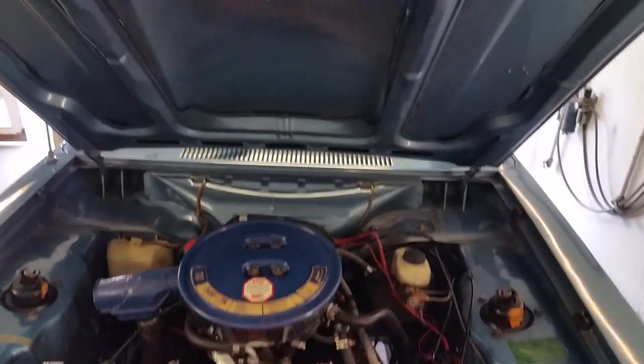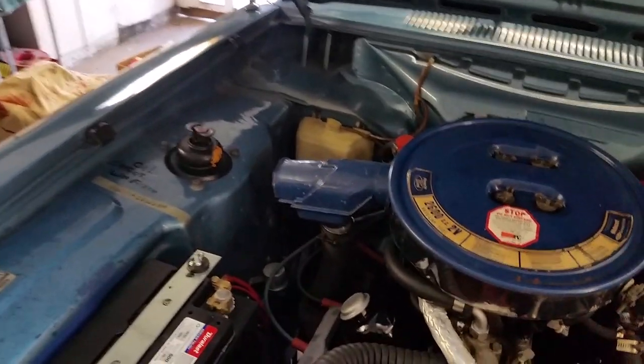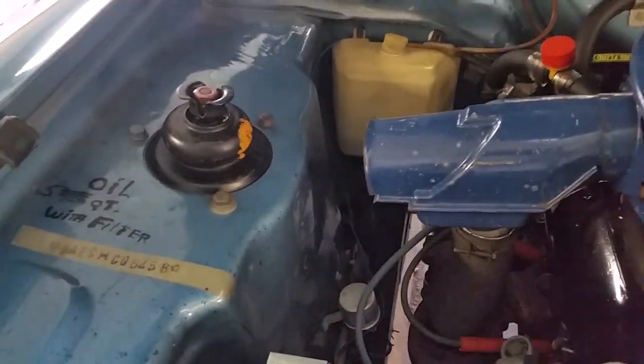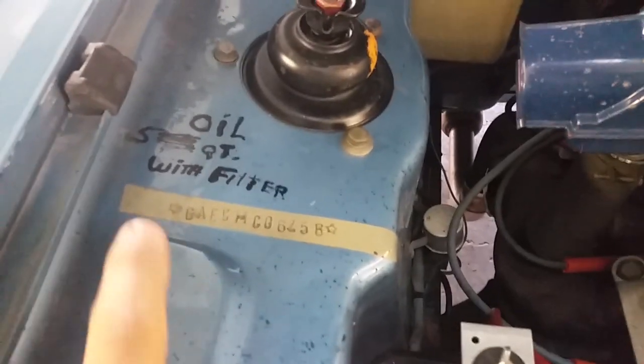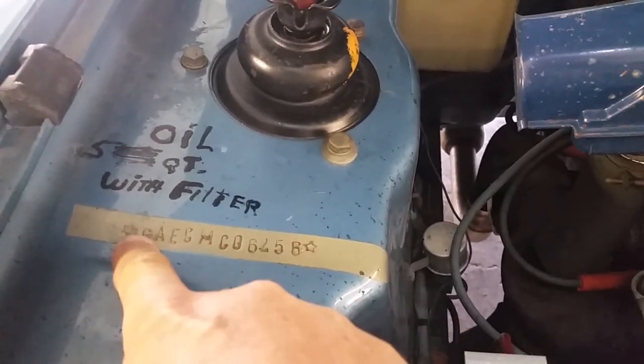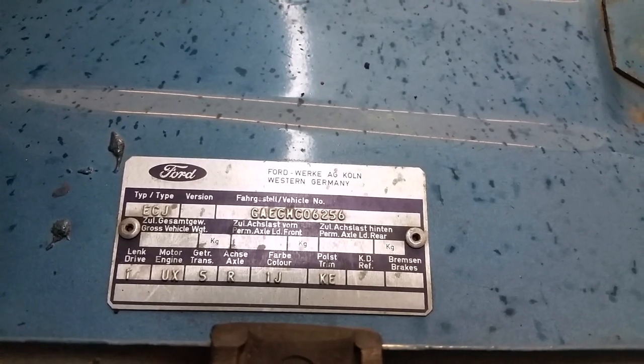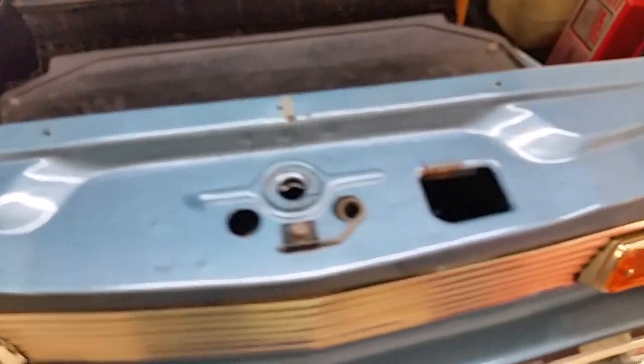Now we're going to have a look at the engine compartment of the '72 Capri. Original paint under the hood. This is interesting — not the five quarts note, but this area here. I assume this must have been a factory thing where they didn't want the paint to fill in the number, so they must have taped it, painted the car, and then pulled the tape off. Here's the original Ford info plate. Colors, trim — all of that stuff. I believe this was sapphire blue with a parchment interior.